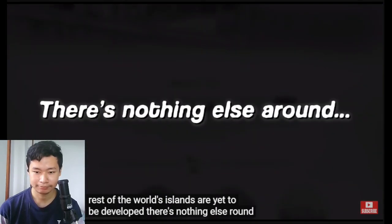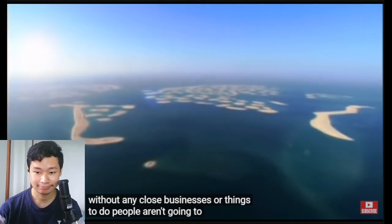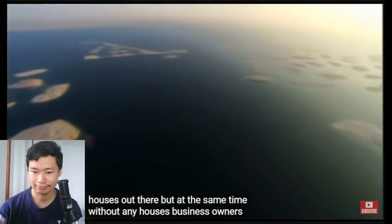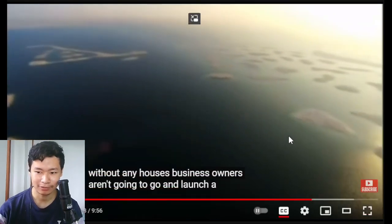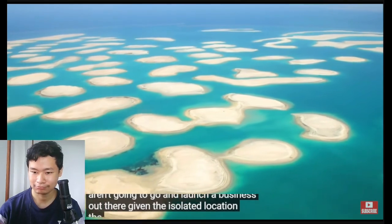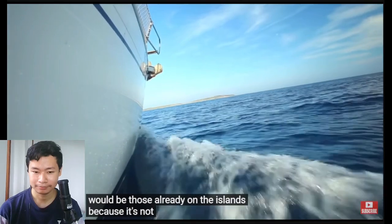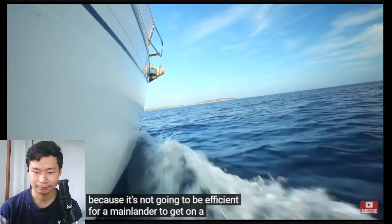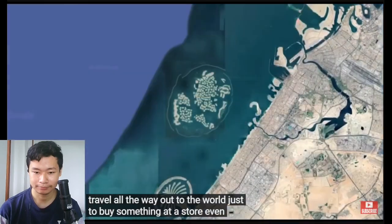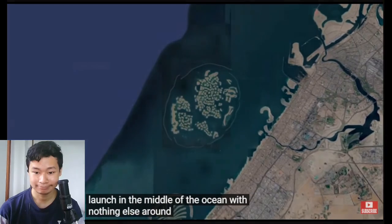There's nothing else around. Without any close businesses or things to do, people aren't going to build houses out there — but at the same time, without any houses, business owners aren't going to launch a business with no people around. Given the isolated location, the only people to use any such business would be those already on the islands, because it's not efficient for a mainlander to get on a boat and travel all the way out to the World just to buy something at a store.